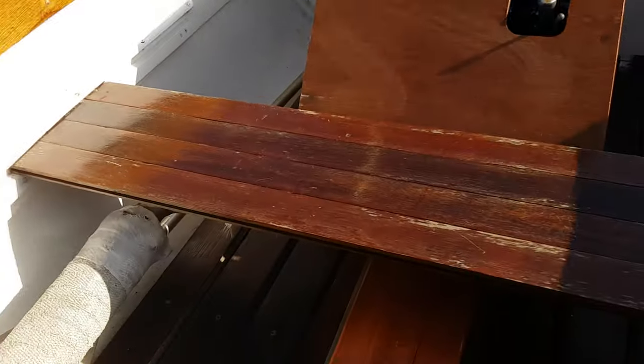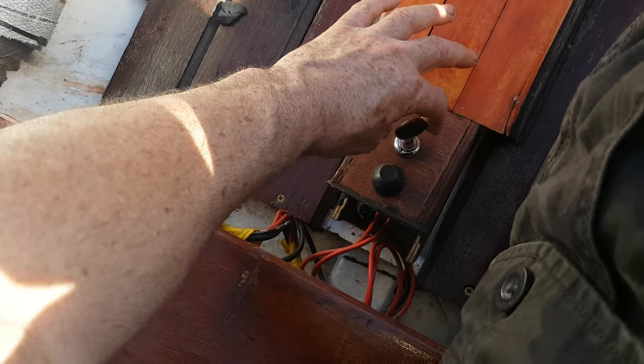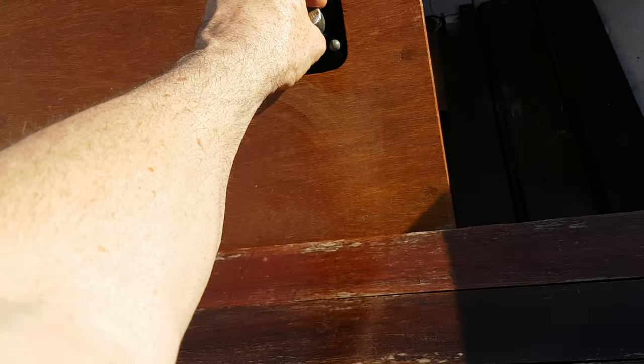Anyway, let's get underway again. Start them up. Drop it out.